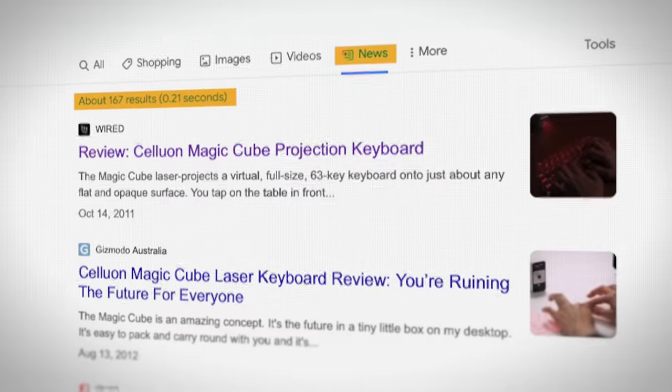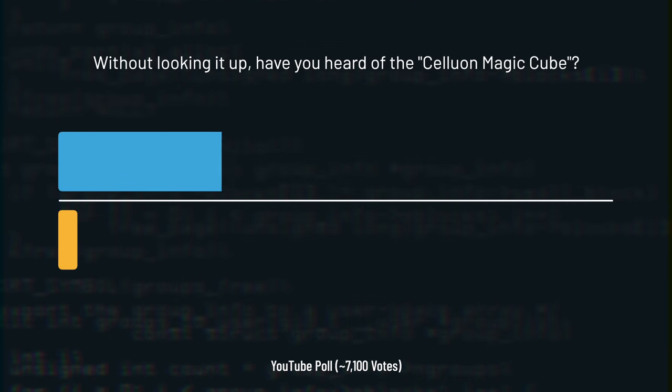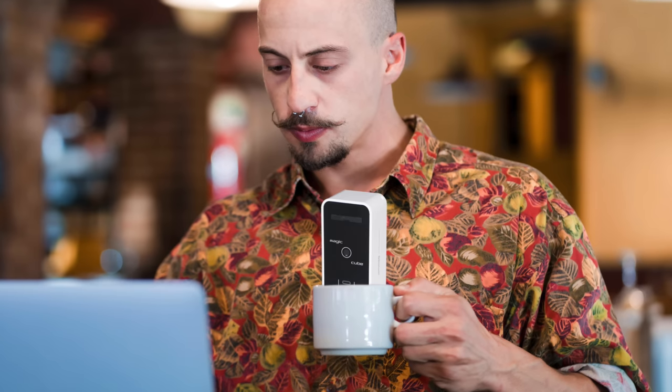Maybe other people liked it — different strokes for different folks. But when searching the internet, I can barely find anyone talking about this. I ran a YouTube poll with my tech-centric audience, and only 4% of voters know about this product. And when was the last time you went to a coffee shop or some other public place and saw someone using one of these? I can't find any hard data, but it appears the sales were extremely low.